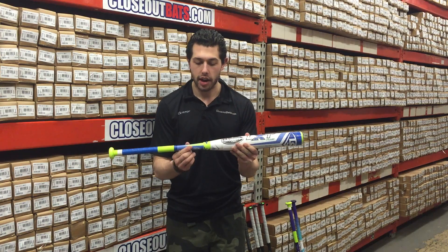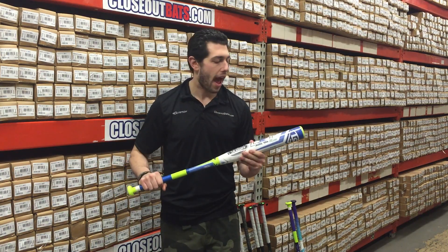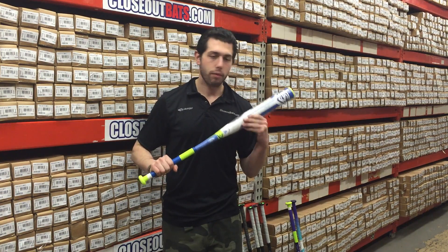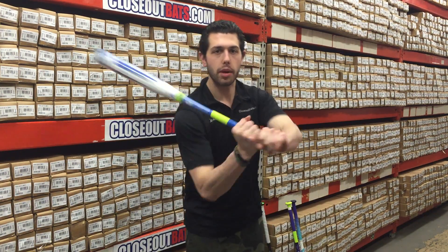You're going to have that composite barrel, composite handle, true three-piece design as well — just last year's model. Great bat, girls loved this last year. When you can save money, you want to go with the 2016. Awesome — you can check it out at CloseOutBats, where you can shop smart and save big bucks.